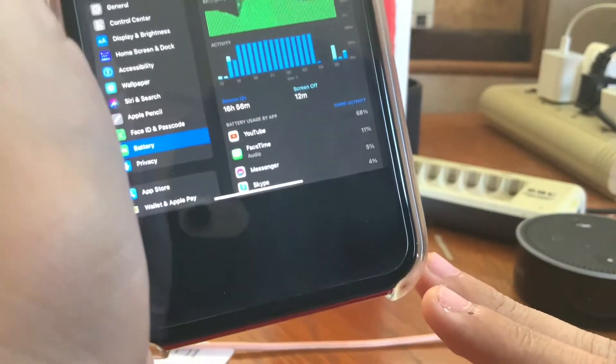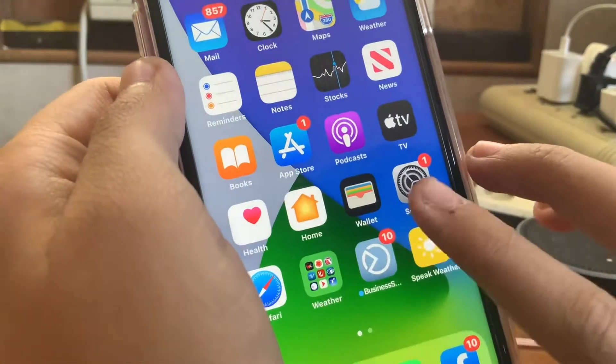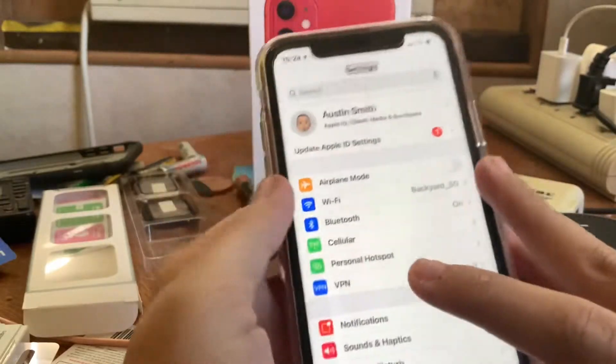On the iPad you can see which devices are using the most battery. Now if we go into Settings and go down to Battery — I'm turning on VoiceOver for my visually impaired audience.